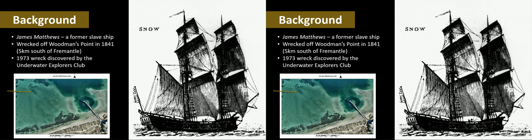It was called the James Matthews. It was a former slave ship. The design it used was known as a snow brig, which is the drawing you can see on the right-hand side. It was discovered by a group of amateur underwater explorers and divers in 1973, five kilometres south of Fremantle, and it's very close to shore.